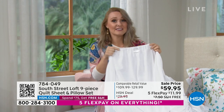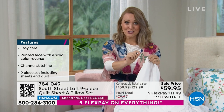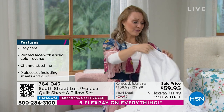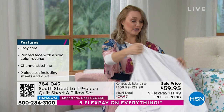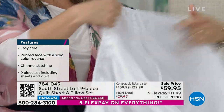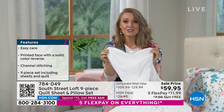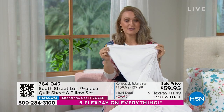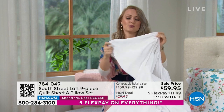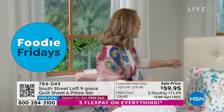We also add details that other brands don't. We include tags in the fitted sheet that say top or bottom so you know exactly which direction to put your sheets on. We also give you deep pockets that stretch to 15 inches — great for mattress toppers or different mattress heights — with wiggle room up to about 17 inches.